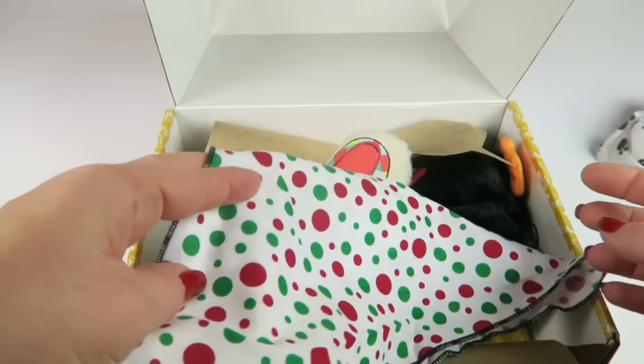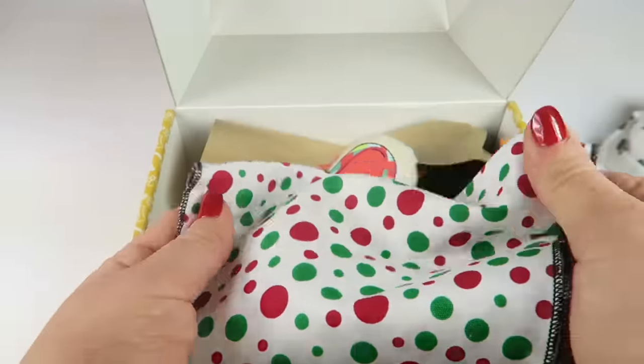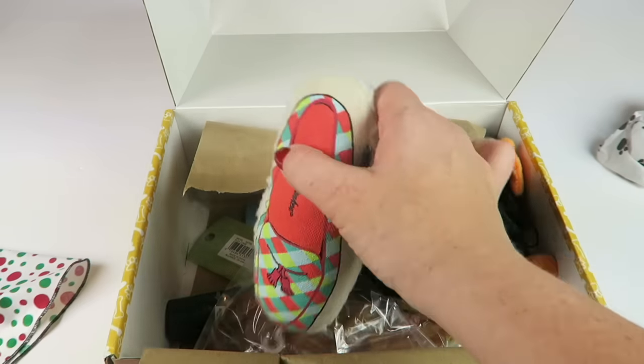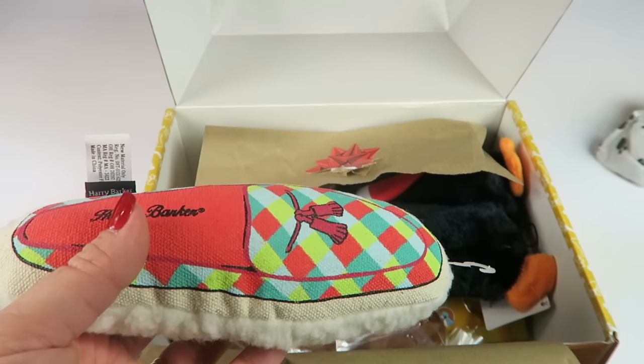The seasonal kerchief is very cute — running green, perfect for the holidays. Love it. It's very soft, almost velvety. It's not velvet but it just kind of has that feel to it.